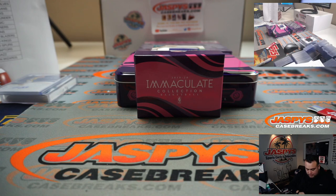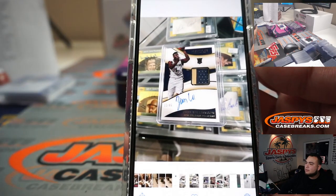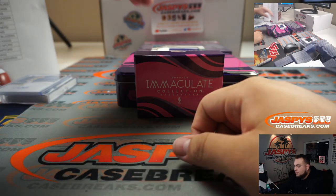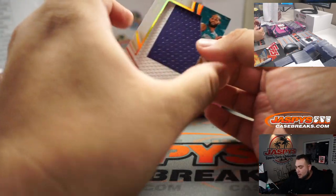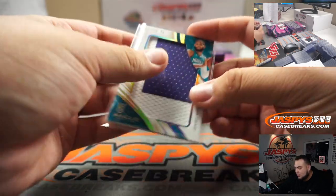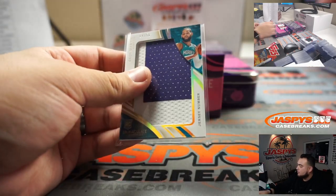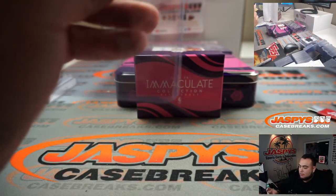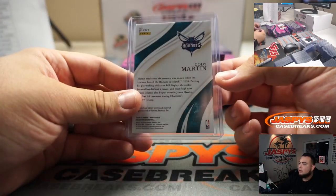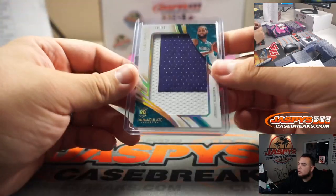Hopefully we can pull another one in these last two boxes. It was pretty sweet. 22 out of 99... 4 out of 50, jersey numbered — Cody Martin. Number 4, going to Jordan Hope. Last ball mojo.